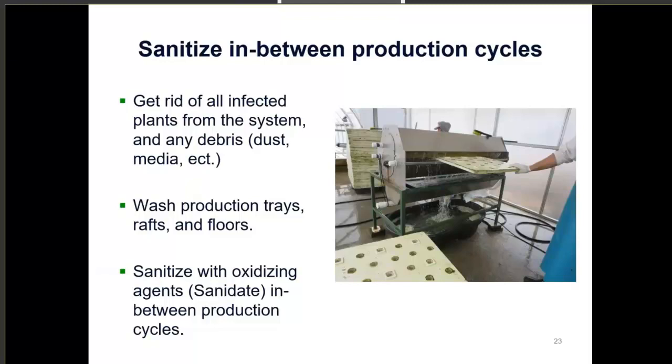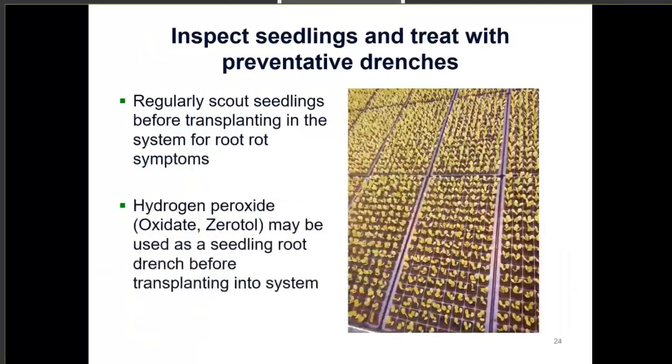Inspecting seedlings is really important before you begin transplanting. Regularly scout your seedlings before putting them in the system — go through your trays, look at the roots, make sure they're white and healthy, and you don't see any damping off symptoms. Some good seedling root drenches before transplanting can also be an option. Hydrogen peroxide products such as OxiDate — just read the label carefully as each product has different recommended doses — can help prevent issues.